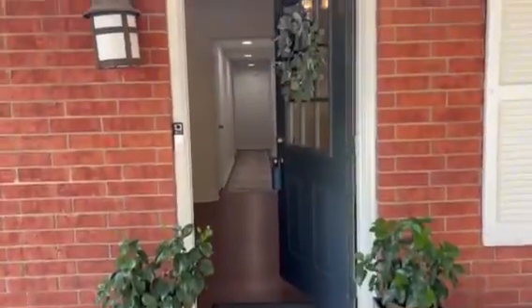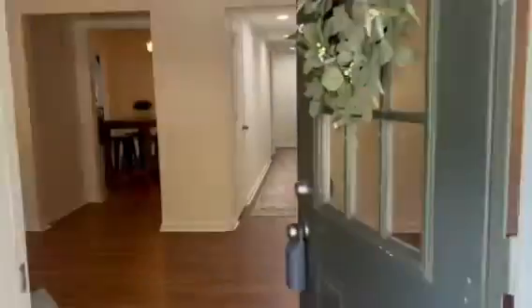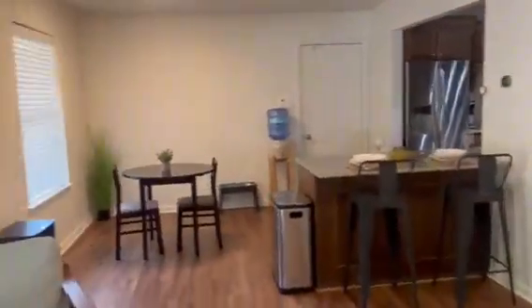Hi, Kelly Christensen with the KC Realty Group at RE-MAX Trinity. I would like to introduce you to my newest listing: 5112 Parliament Drive, Arlington, Texas 76017.